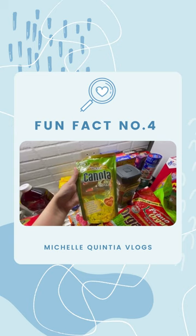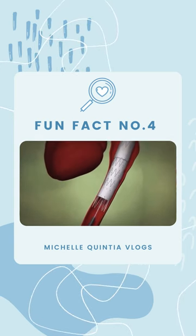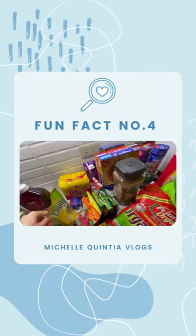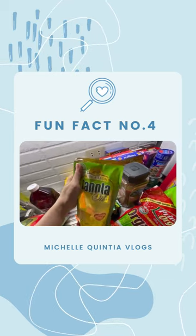Speaking of canola oil, my brother had an aorta replacement surgery and his nutritionist told him to just use canola oil and olive oil for his meals, because any other oils are inflammatory and bad for his heart.